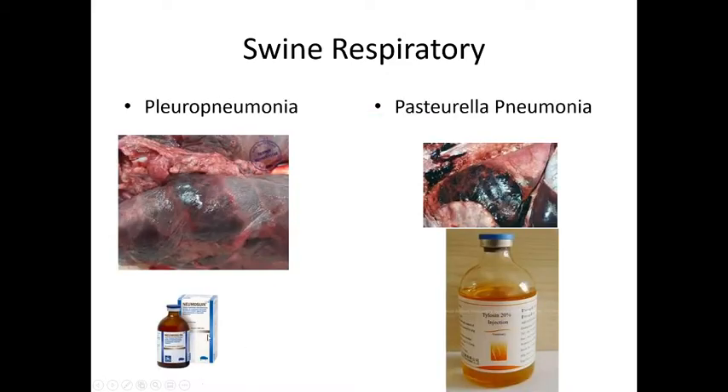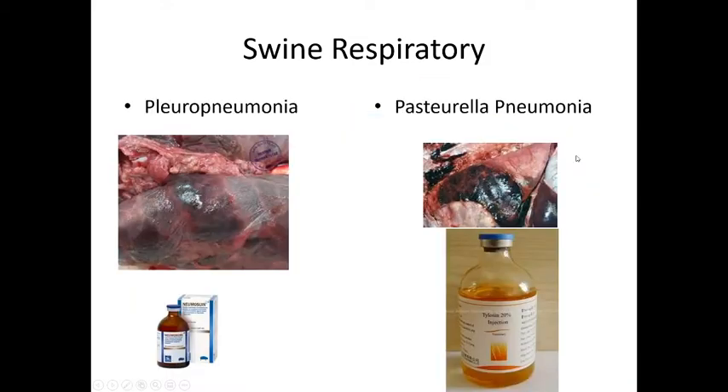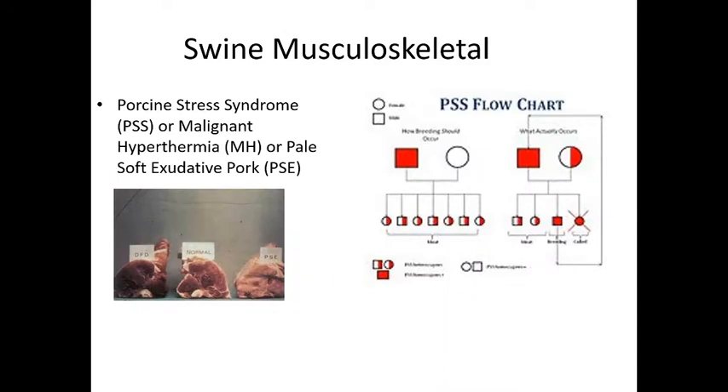Pleural pneumonia and Pasteurella pneumonia are additional respiratory diseases we can vaccinate and treat for. Atrophic rhinitis bacteria can get down into the lungs and cause pneumonia — you can see how dark those lungs are, that's necrotic, dead lung tissue. Tylosin, like lincomycin, is another antibiotic that can help kill that bacteria.